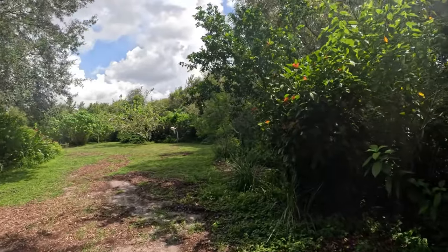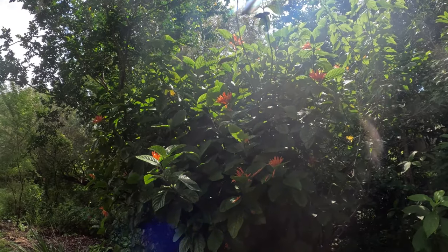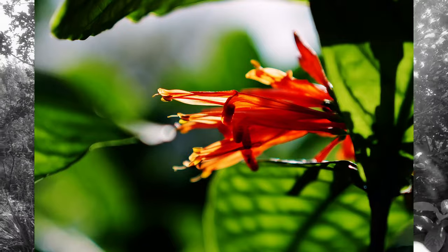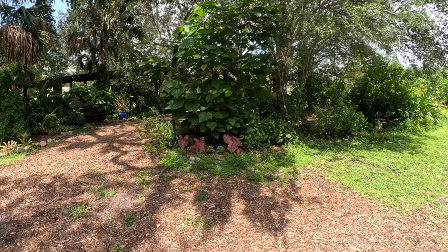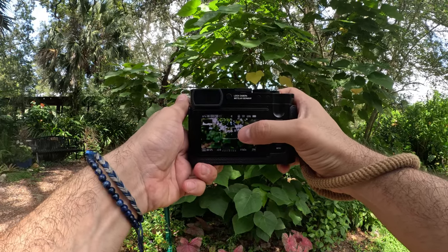I like these orange guys over here. Very pretty. I'm not sure what they're called, though. Kind of like this one here. What I'm doing, beautiful people, is I have it on macro mode, and then I'm cropping in. I'm not sure if you can see that.